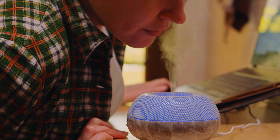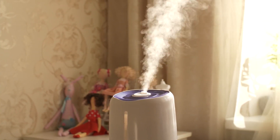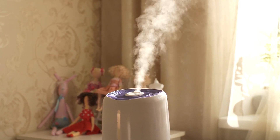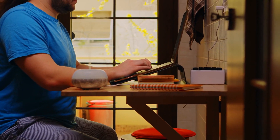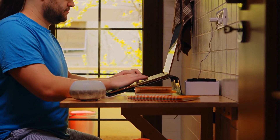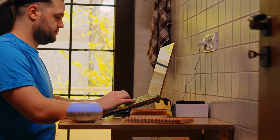Indoor air can be stale, and thanks to modern synthetic materials and temperature regulation, it also contains pollutants and is often well below recommended humidity levels. Synthetic furniture, paints, and computers, to name but three, silently pump chemical vapors into the air while your heating system will dry out your air.